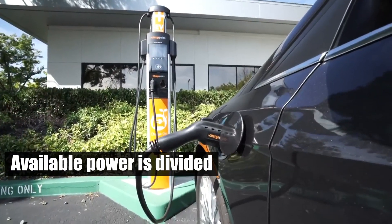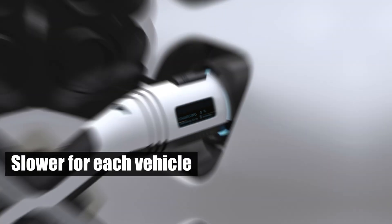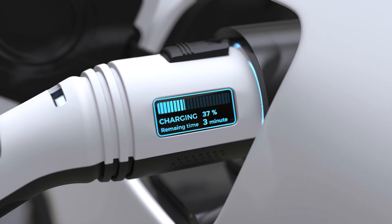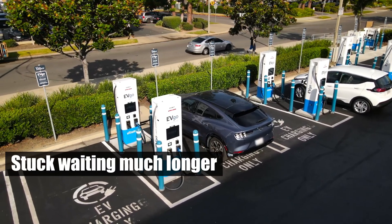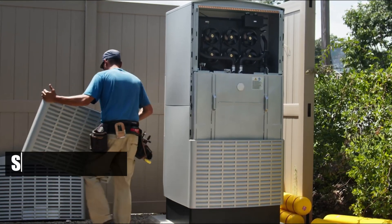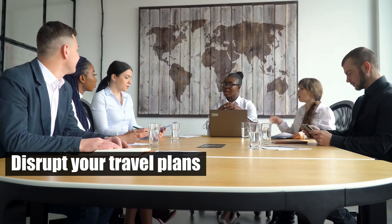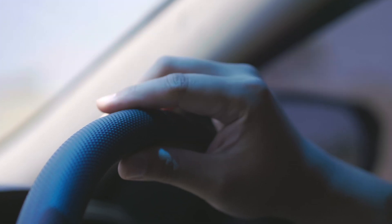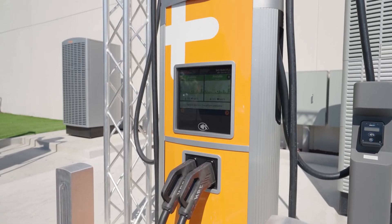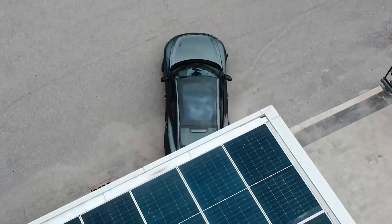When several EVs are plugged in, the available power is divided among them, making the charging speed slower for each vehicle. One day you might get a quick charge in 20 minutes, and the next you could be stuck waiting much longer because the station's power supply is stretched thin. This uncertainty can disrupt your travel plans, whether you're heading to a meeting, a family event, or just trying to get home. The charging station's capacity and the number of other vehicles using it will determine how quickly you can get back on the road.